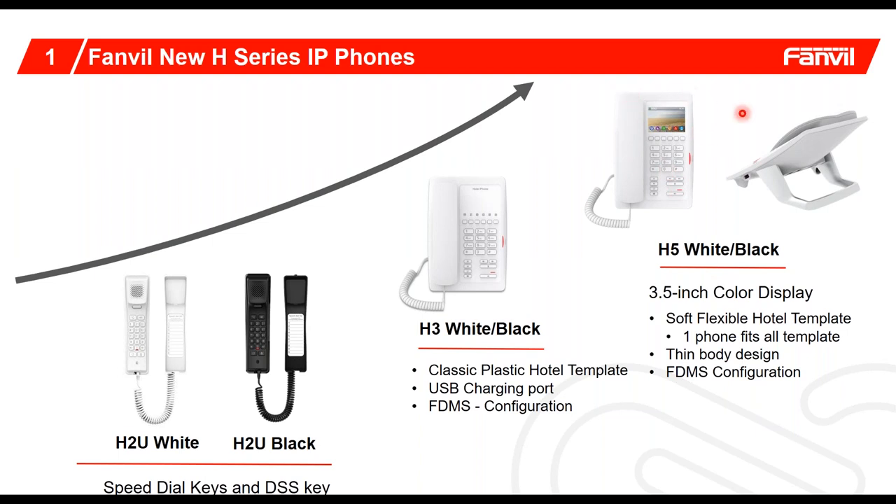On the H5, which is our top-of-the-line model, we actually have a three-and-a-half-inch color display. For those who have deployed into the hospitality market, many existing phones have a template customized to fit that specific hospitality logo, their address, their speed dials, and where they're located. The good news about having a display is that you can upload a generic phone that could be used in multiple hospitality units because all the unique features have been uploaded to the display, saving the system integrator a lot of time.